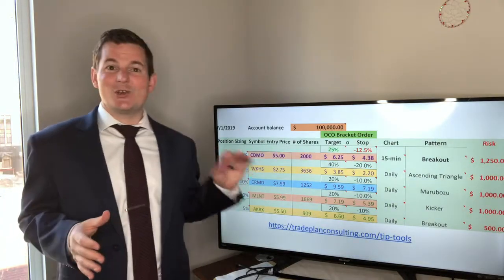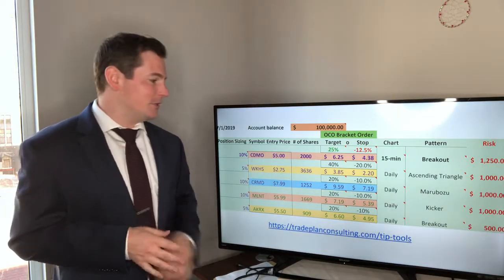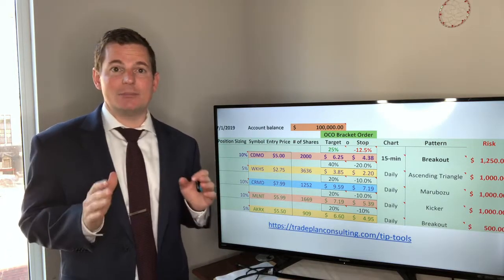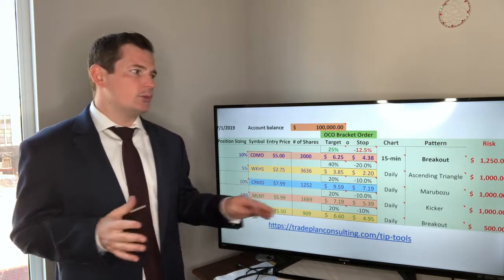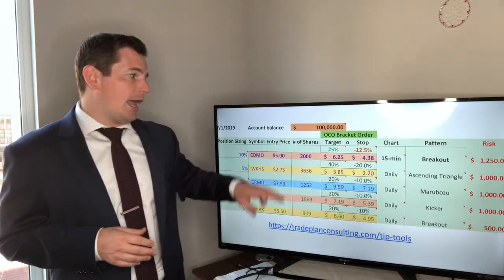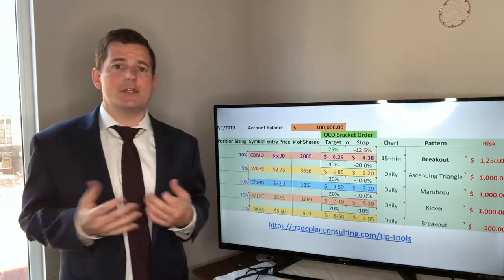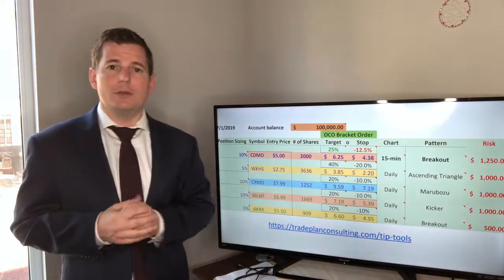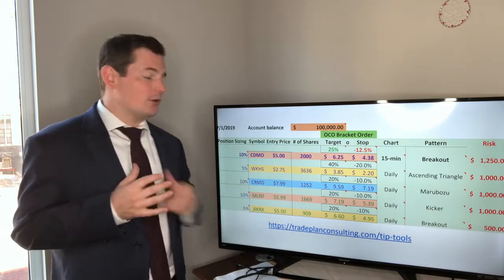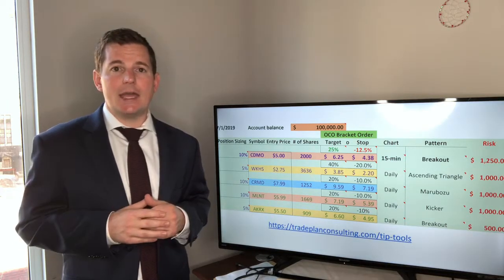Here's the trade template that we filled out. You want to fill out your own individual numbers when you do this. The link to download this is tradeplanconsulting.com/tip-tools — it's super useful. It calculates your risk, and you can drop down the pattern menus, chart menus, stops, and targets. It actually calculates how many shares to buy based on your position sizing and your inputted account balance, all through drop-down menus — super user friendly. Definitely go to tradeplanconsulting.com/tip-tools to download.